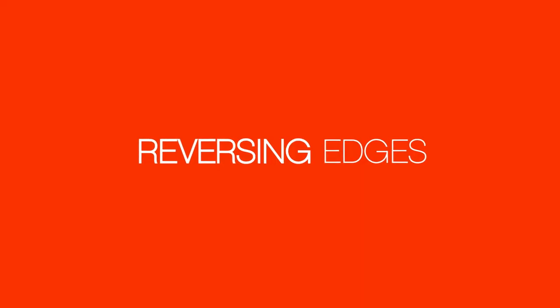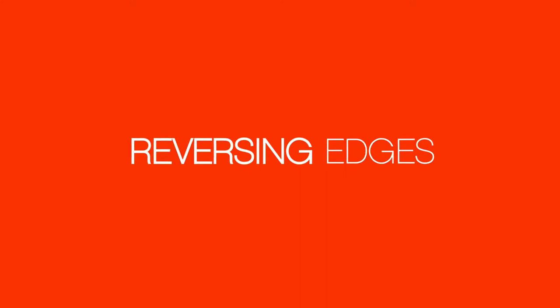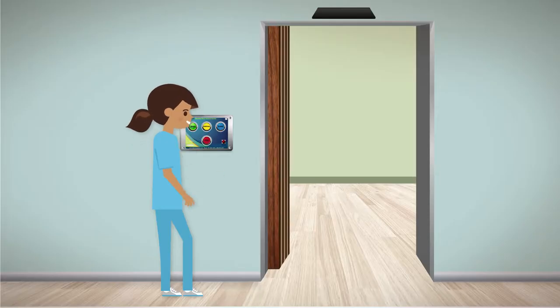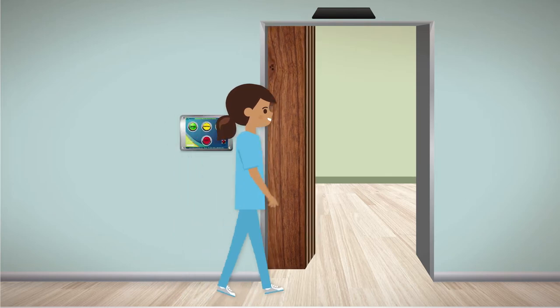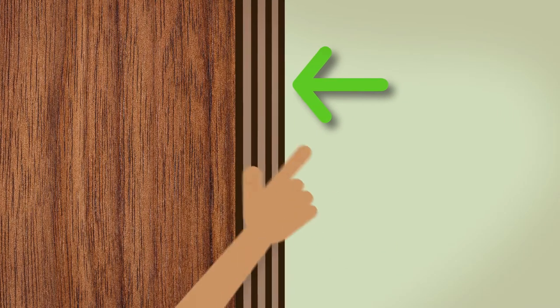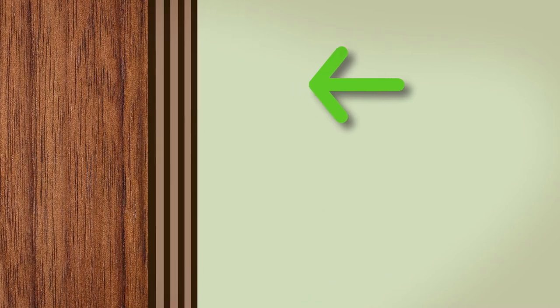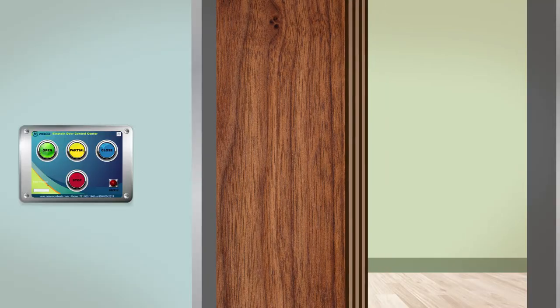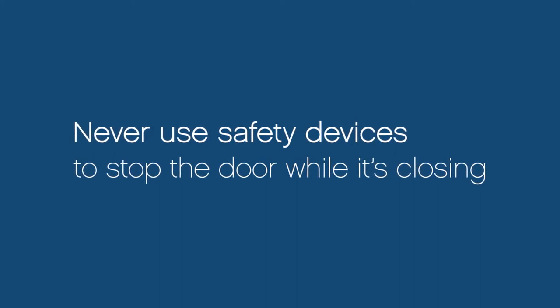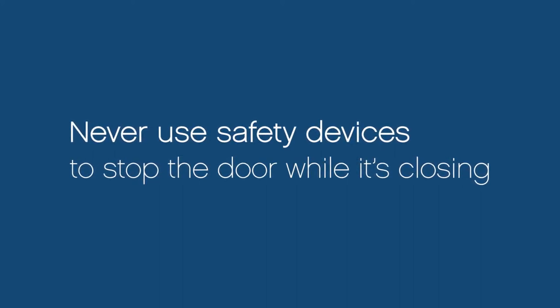The third safety device used to stop and reverse the door are five pressure-sensitive reversing edges located on the leading end of the door. Once the reversing edge contacts anything that exerts five ounces of pressure, the door will stop and reverse. You should never use the safety devices to stop the door while it's closing should you need to re-enter the room.